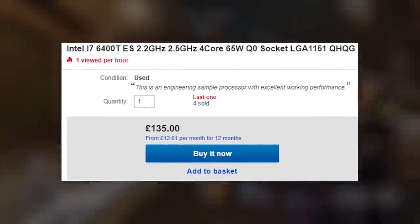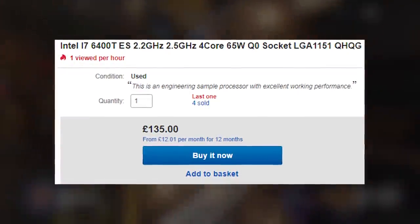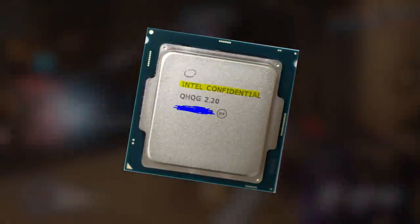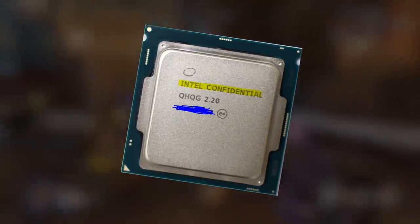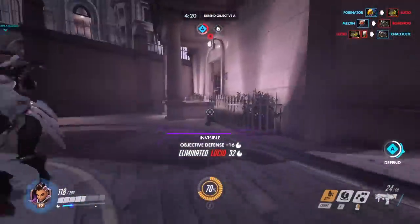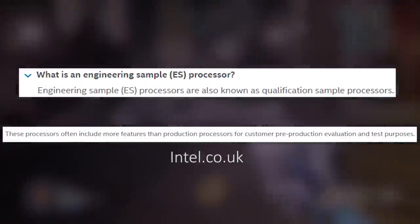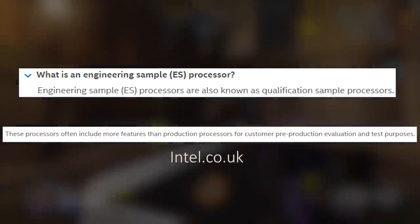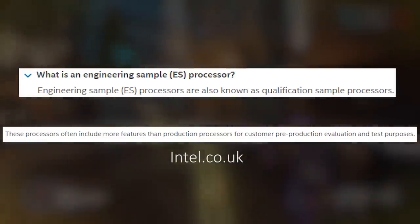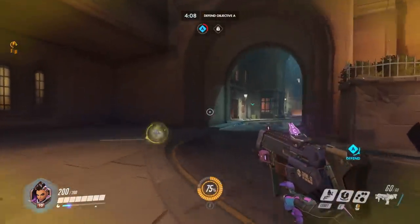These are pre-production processors of past generation CPUs that Intel loans to OEM manufacturers so that they can be used in that company's product development before launch — think of them as beta products. According to Intel themselves, these processors often include more features than the final retail versions for testing purposes, and the companies that borrow them are supposed to return the chips to Intel after testing, or just not sell them on.